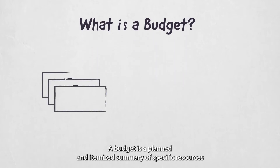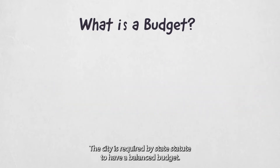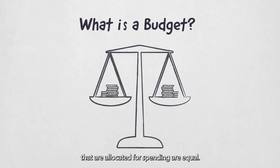A budget is a planned and itemized summary of specific resources that come into the city and how those resources are spent. The city is required by state statute to have a balanced budget — that is, making sure your revenue coming in and the funds that are allocated for spending are equal.